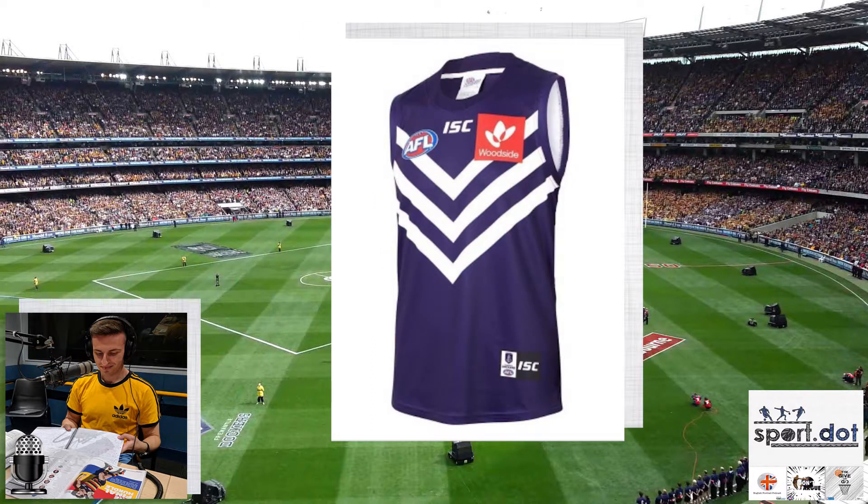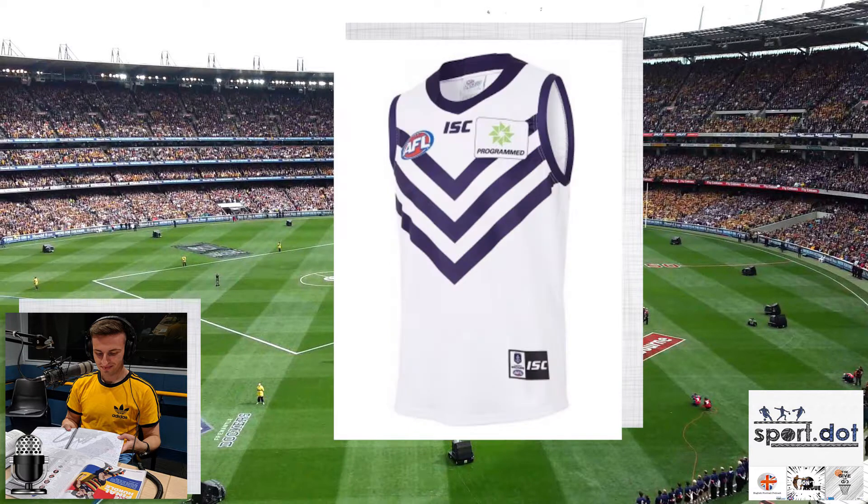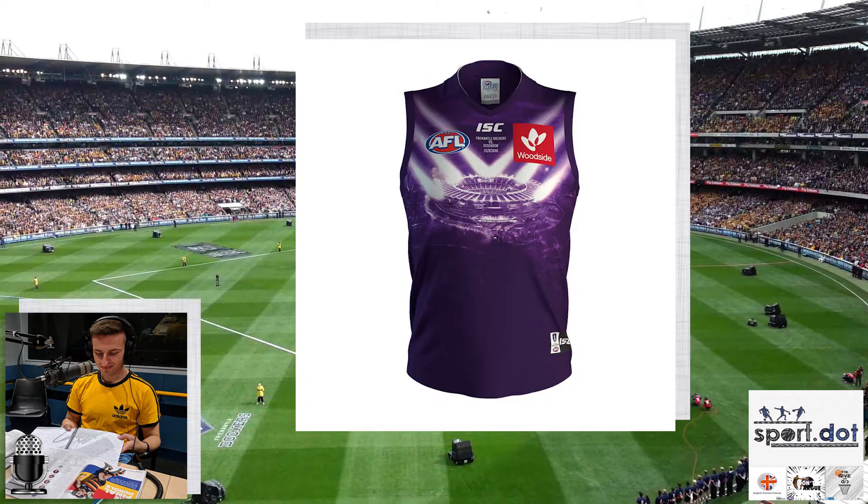On to Fremantle — they're stuck with their all purple with white V home kit, and all white with the purple V away strip. I'm sick of that design; I would like to see them incorporate the colours they used to wear — the green, the red. They had colours but just didn't know how to use them properly. I'm giving both their home and away strip a nah. Their commemorative guernsey for their first ever game at Optus Stadium featured the stadium on the guernsey, with the V like lights flashing off the stadium. Close up it's a decent design, but from a distance you really couldn't tell what it was — I'm giving it a nah.